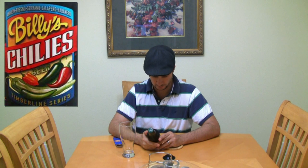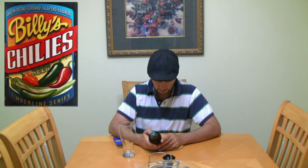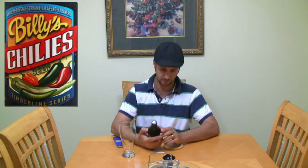Hey guys, welcome to a Mixcat beer review. Today I have a very interesting beer: Billy's Chili's. This is a chili-flavored beer — Timberline series — with Anaheim, Fresno, Serrano, jalapeño, and habanero. Sounds good. I love spicy stuff, so we'll see how this is.